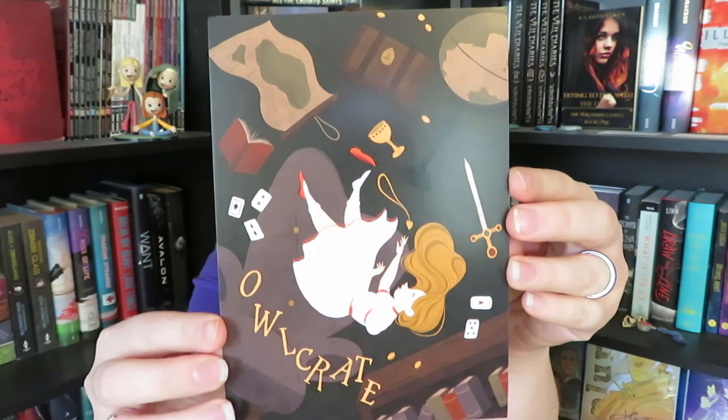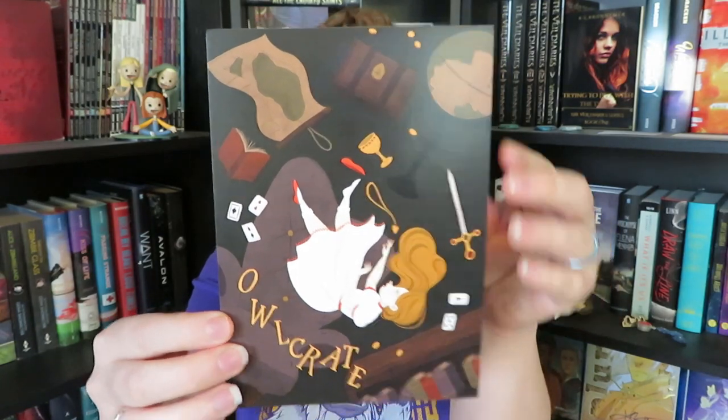So the first box that we have here is our January Owl Crate. I don't think I know the theme for either of the boxes that I have here, but I'm super excited to jump into it. This is the card that came with the box, and it does look like our theme is Magical Artifacts.